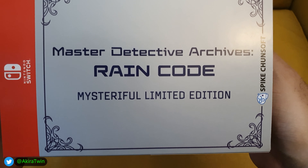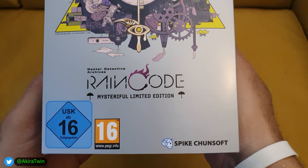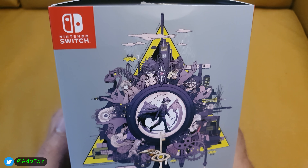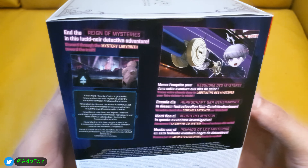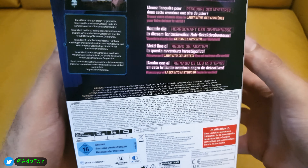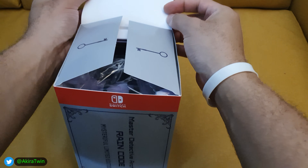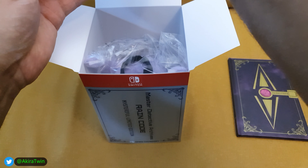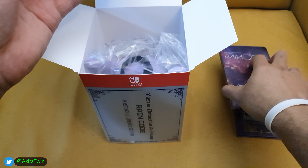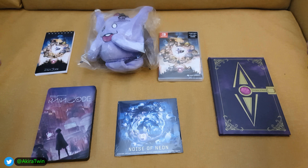So let's get straight into it. Here we have the outer box — this is the Master Detective Archives: Rain Code Mysteriful Limited Edition. Some more box art here, looks pretty cool. Some of the main characters in the game. You get the name on the other side again, and here is the rear of the box.